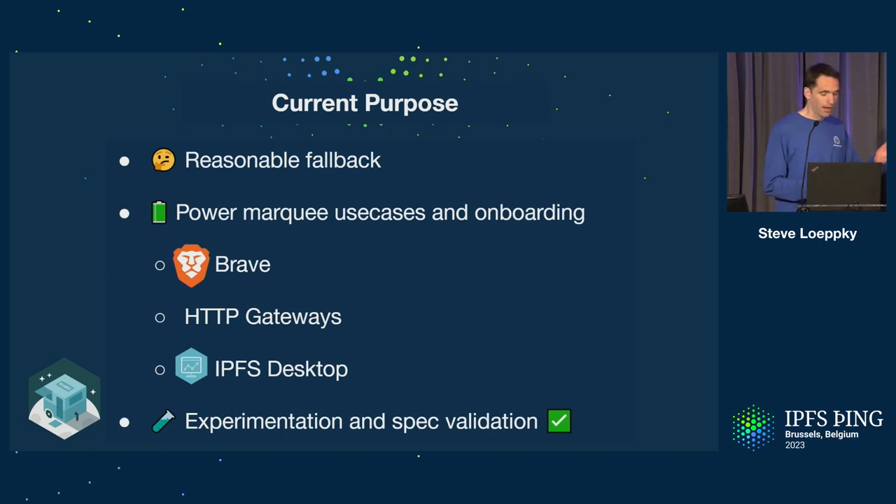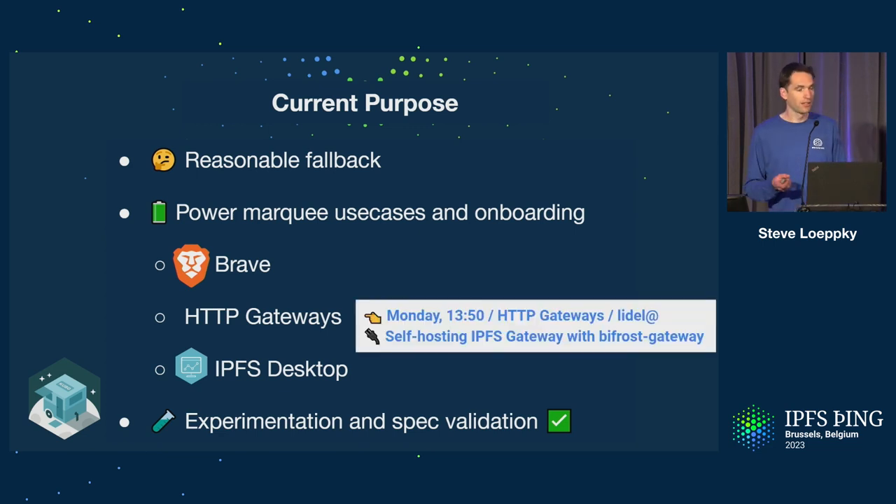Even that Bifrost Gateway part is extracted-out Kubo code, and that'll be getting talked about more on Monday during the HTTP gateways track. There's also the IPFS Desktop, which is oftentimes the entryway — the lobby — for someone's IPFS journey, and that's all Kubo behind the scenes. It may be unexpected, but Kubo is often used for experimentation and validation of IPFS specs. Its high network prevalence and auto-update mechanisms through IPFS Desktop and Brave make it a great place to get code out there that you need a large-scale network deployment to validate.